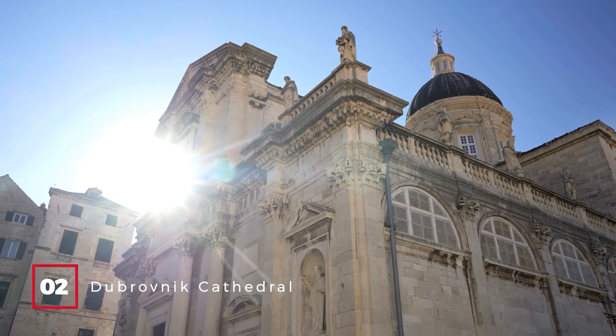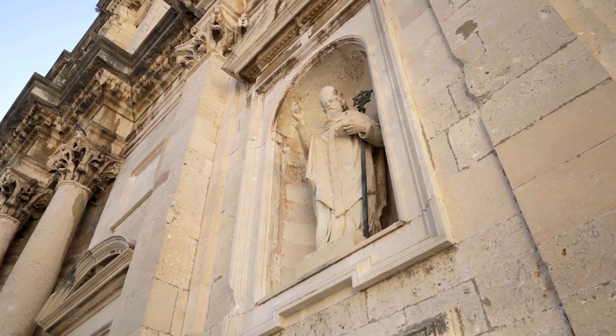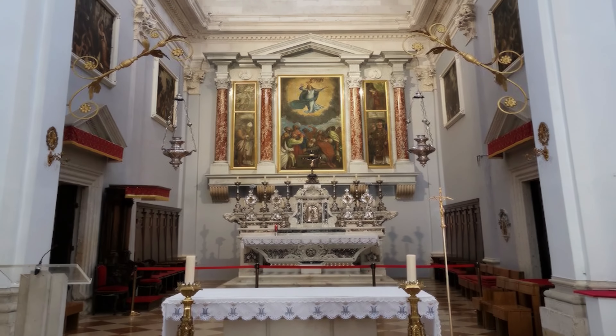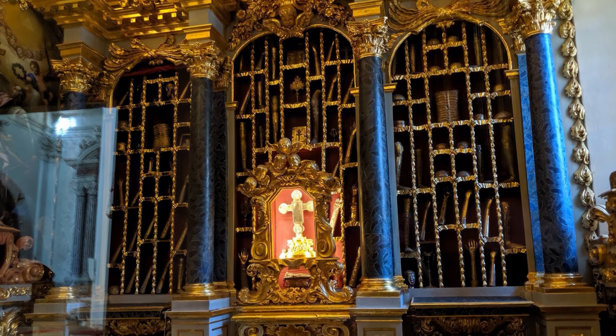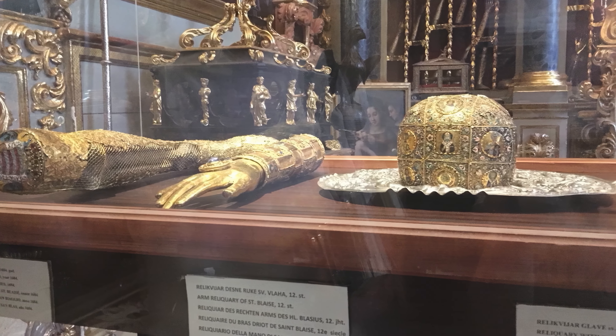At number 2, we have the Dubrovnik Cathedral. This baroque architectural marvel is a testament to Dubrovnik's rich history. Inside, you can admire the Triptych of the Ascension of Mary by the Renaissance painter Titian. The cathedral also houses a treasury with precious liturgical items, including the gold-plated bones of St. Blaise.